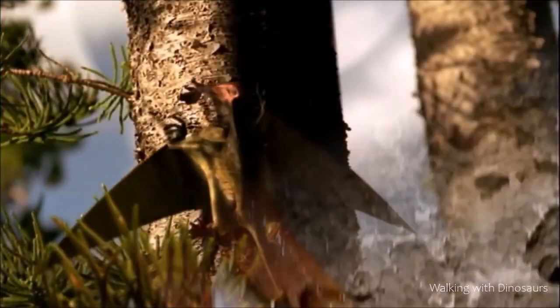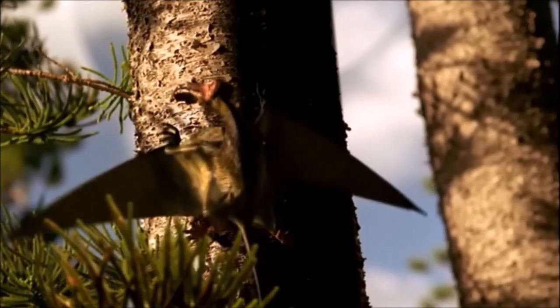Rhamphorhynchus was a powerful flyer. Its long thin wings provided thrust and its slim stiffened tail was used as a rudder for steering. Scans of its fossilized brain cavity indicate that Rhamphorhynchus had sharp senses.